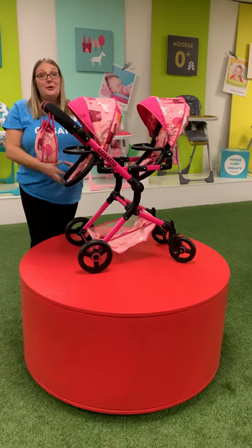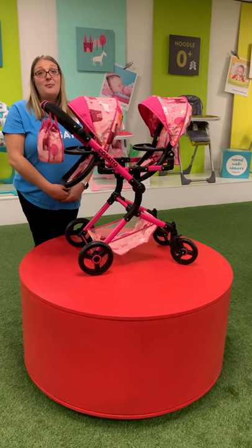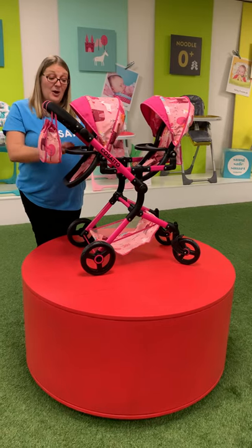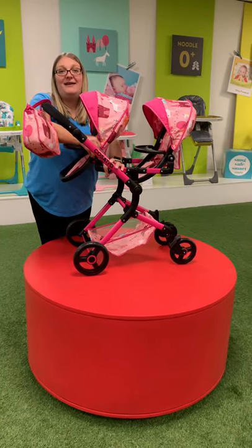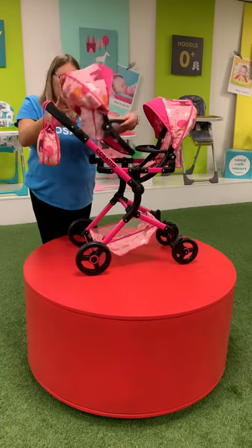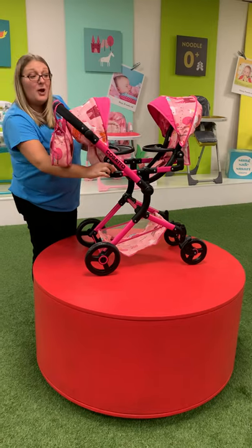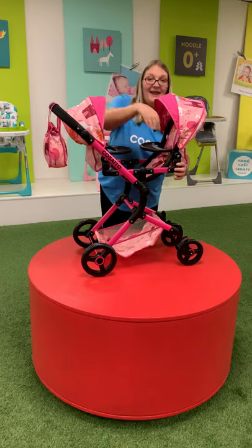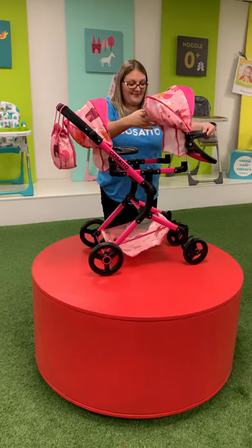There are multiple different configurations that you can pop your dollies in. I've got them both facing the little one. You can have them both facing each other — you just take the seat unit off and turn it around. You can also have them both facing away to the world — again, you just take it off and turn it around.